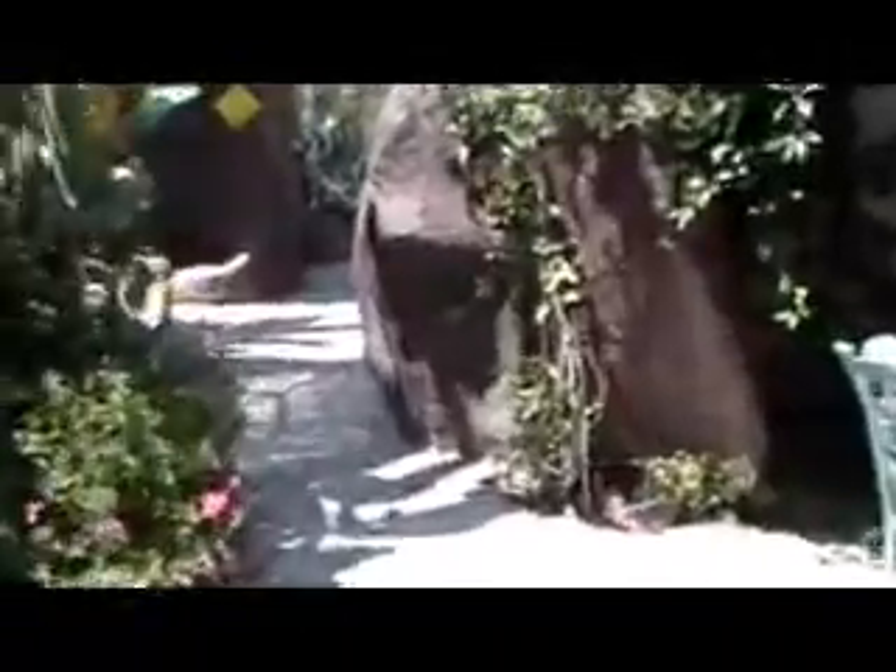This is September 3rd, 2009. This is a new hard disk video camera I'm taking out in the backyard. It's basically a test video I'm going to put on YouTube showing everybody my backyard.